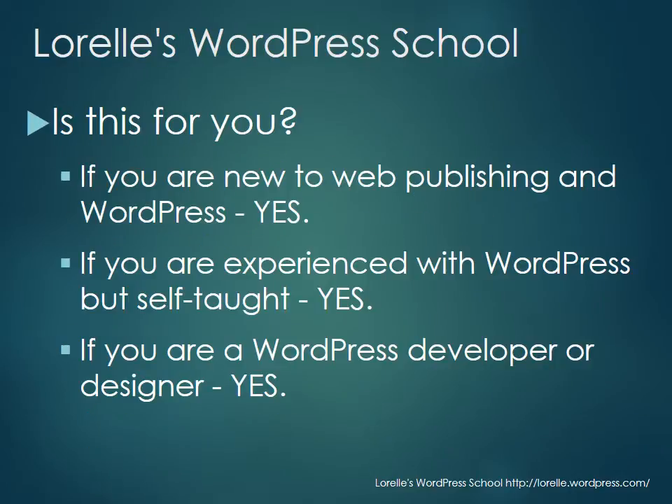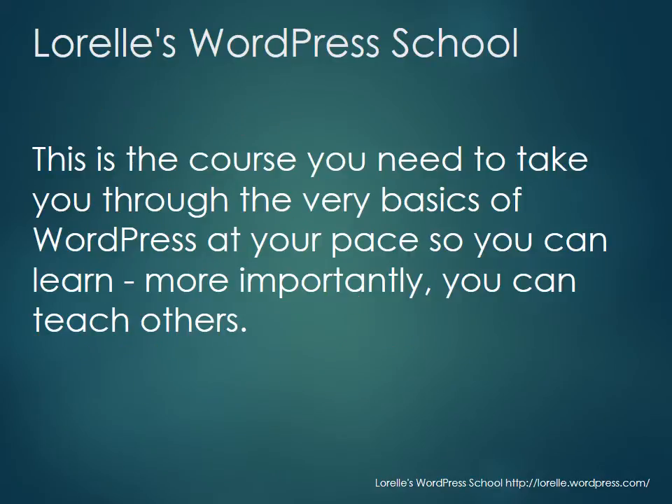Should you be taking this class? If you're new to WordPress or new to web publishing in general, absolutely. If you're experienced with WordPress but self-taught, I highly recommend it. It's important that you learn the proper words, and I bet you skipped a few little steps, so this will serve as a refresher as well as help you learn the things you missed.